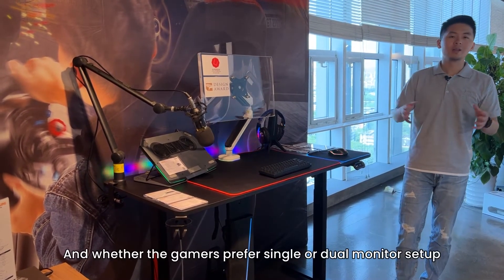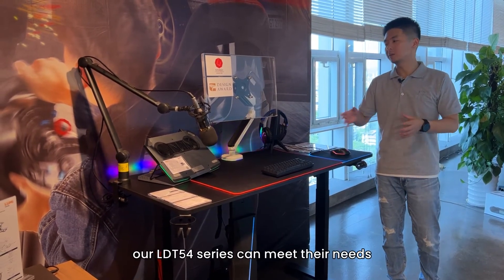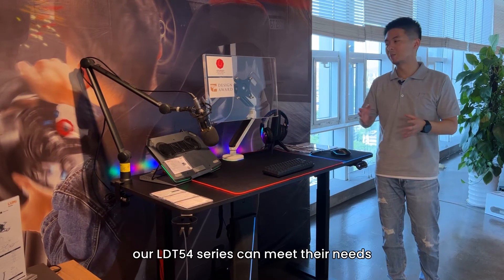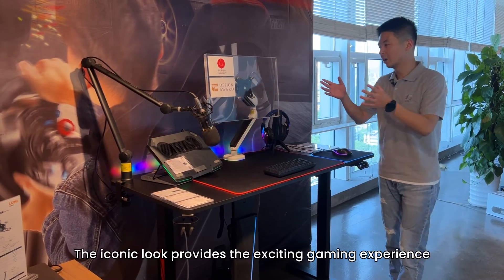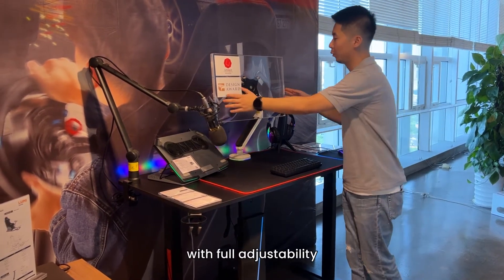Whether gamers prefer a single or dual monitor setup, our AODT-54 series can meet their needs. The iconic look provides an exciting gaming experience with full adjustability.